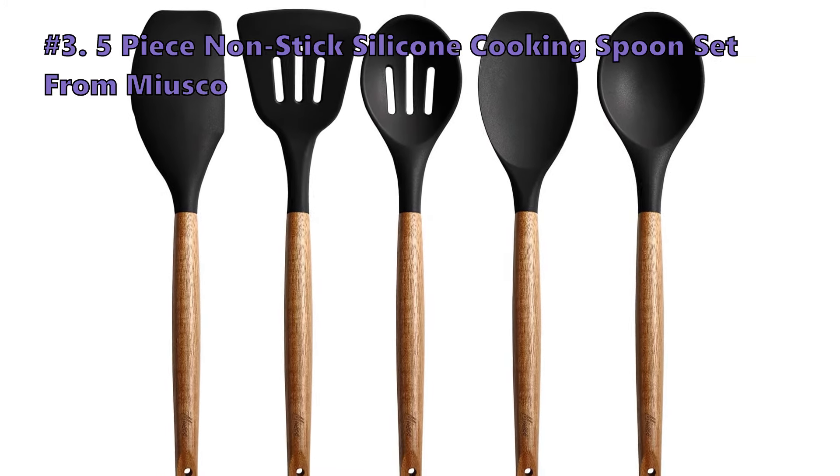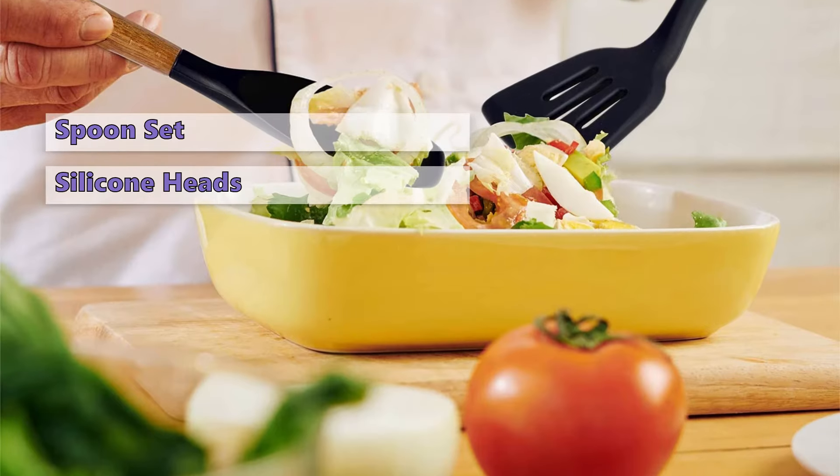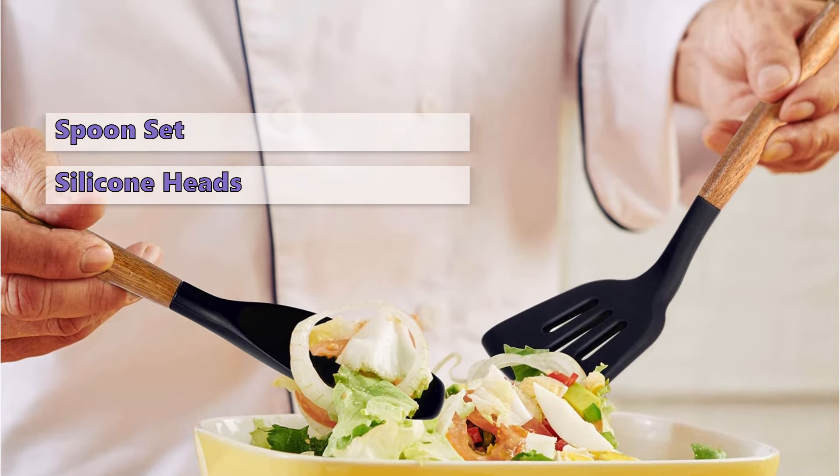Here is what customers love about it: sturdy and much better than wooden spoons they've had before, as the wood will not splinter — and attractive too. Some did not like that they wish these were bigger, as they are not very long and not very big serving sizes.